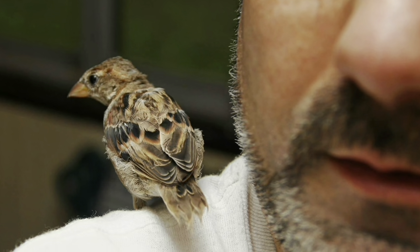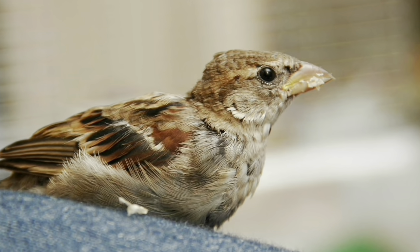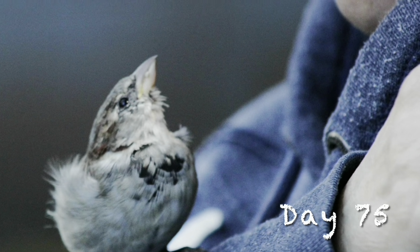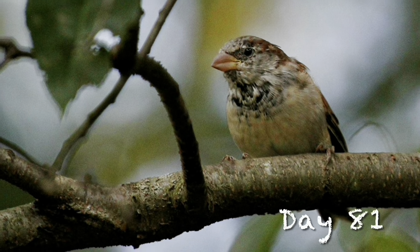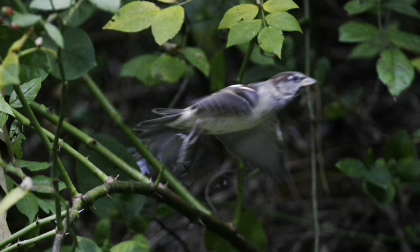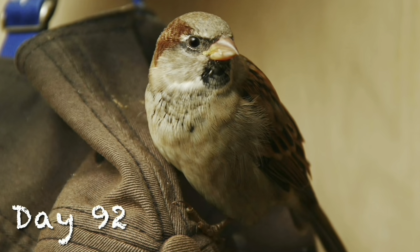One day, he even snatched a moth right out of the air. He would still return to us for food occasionally, but this became less and less. And after day 90, he didn't return much at all. He was now a bird.